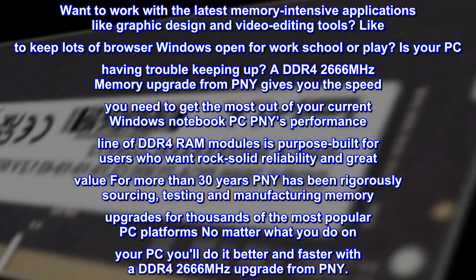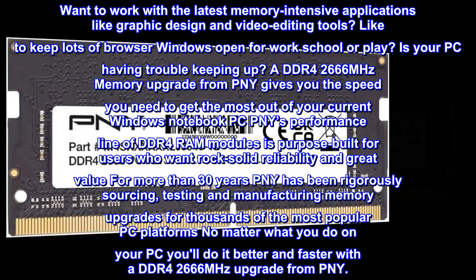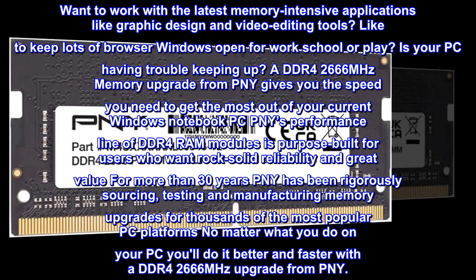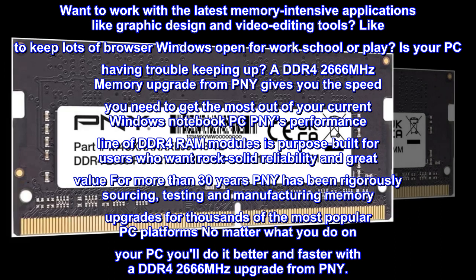Want to work with the latest memory-intensive applications like graphic design and video editing tools? Like to keep lots of browser windows open for work, school, or play? Is your PC having trouble keeping up?